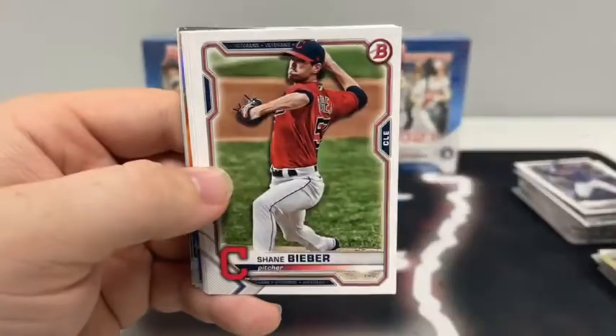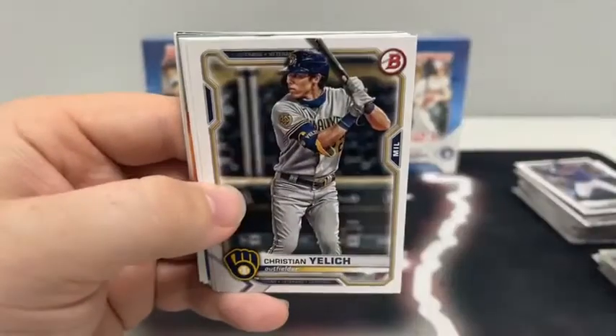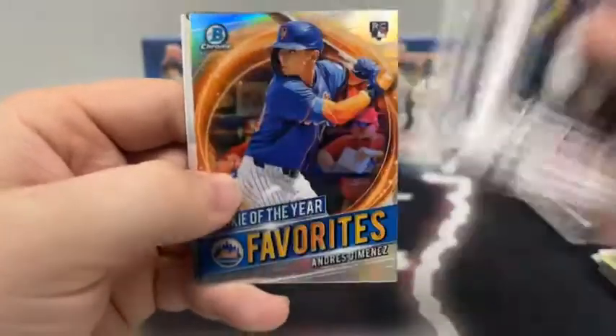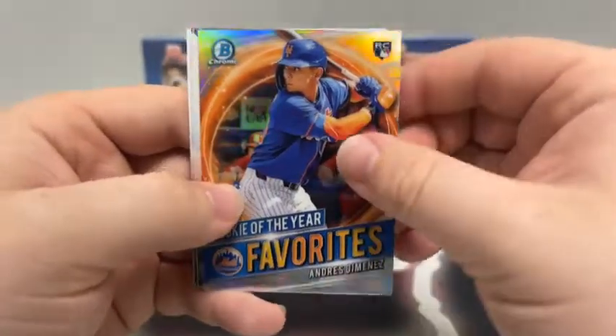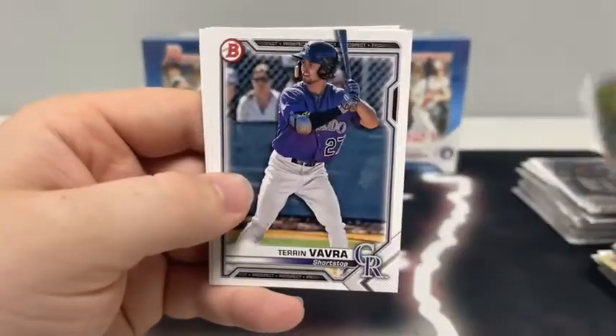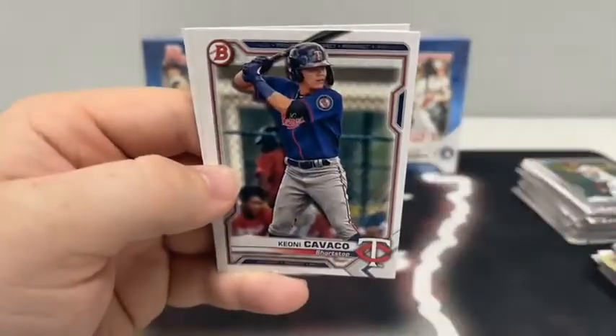Pack two: we've got a rookie of the year favorites — there's Luis Camposano, Ronald Acuna Jr., Shane Bieber, Christian Yelich for the Brew Crew, Sean Murphy, and Kyle Lewis. There's a rookie of the year favorites of Andres Jimenez, a Chrome Brandon Marsh and Christian Robinson. We have a paper Vavra, Keone Cavaco, and Brandon Marsh once again for Anaheim.